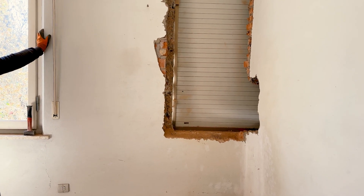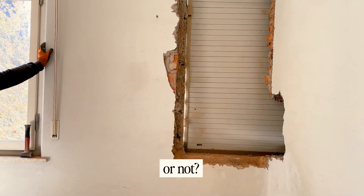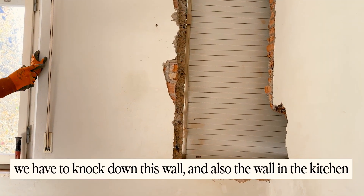This is beautiful! This is also from the kitchen.